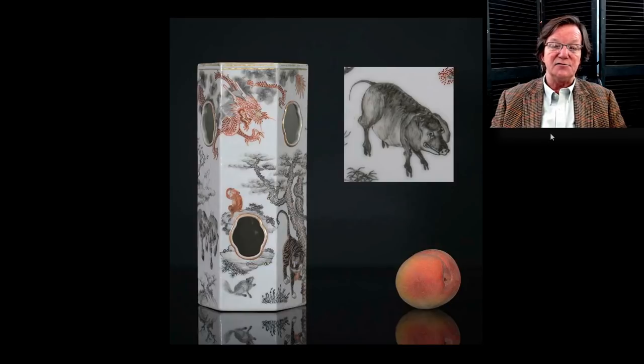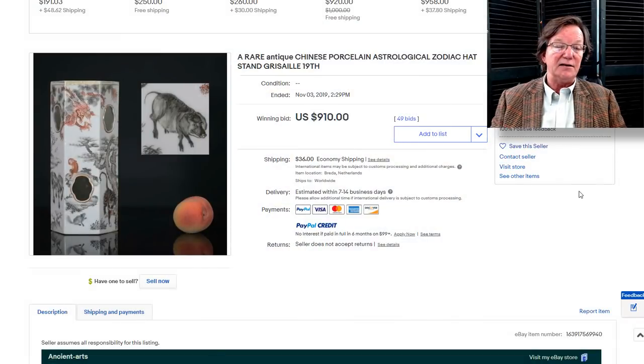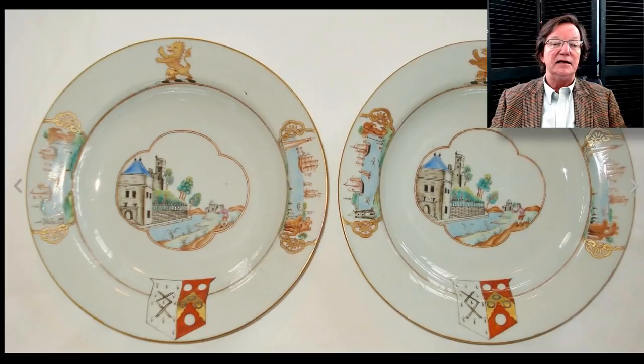Over here was this very nice hat stand — a good-looking one with that gray-black ink groundwork with iron red monkeys, an ascending dragon, and a boar. All kinds of animals — there's a tiger. It was a really nice hat stand and it did pretty well, bringing $910. This is a late 19th/early 20th century example with astrological symbols on it, which is rather unusual. This was Ancient Arts over in the Netherlands.